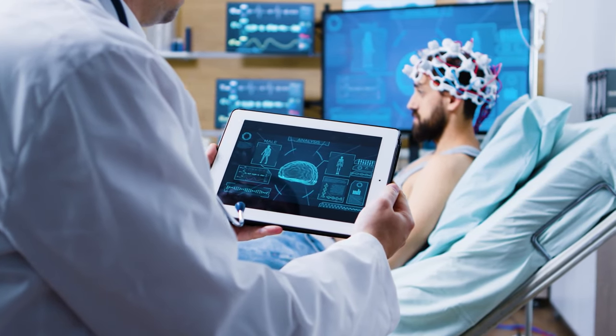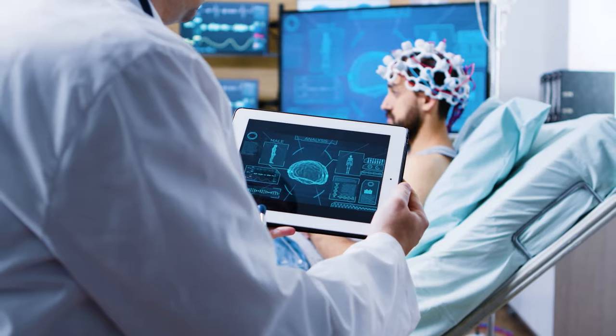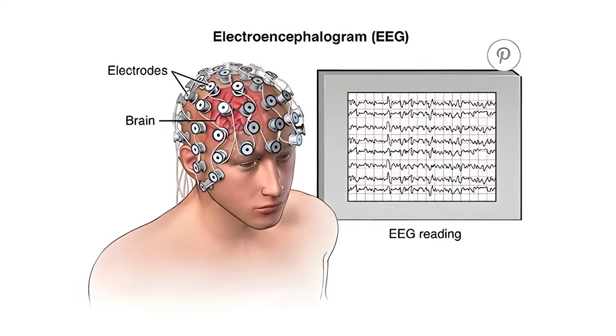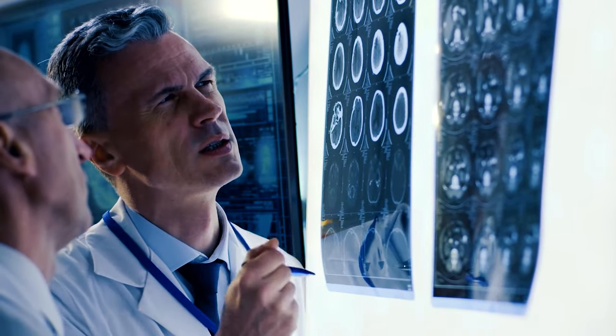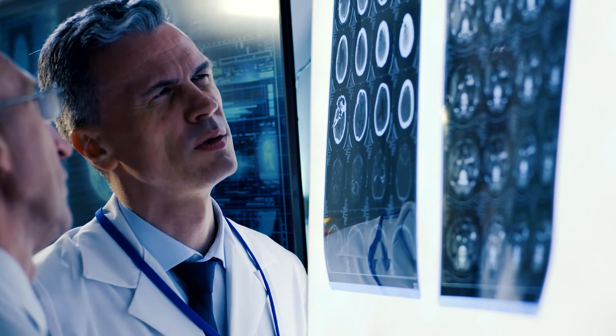One method is to use electrodes attached to the scalp to measure the electrical signals produced by the brain. This is known as an electroencephalogram, or EEG for short. While it's been the principal way scientists have done things for decades, it may not be super effective considering that the skull can block and distort some of the electrical signals.